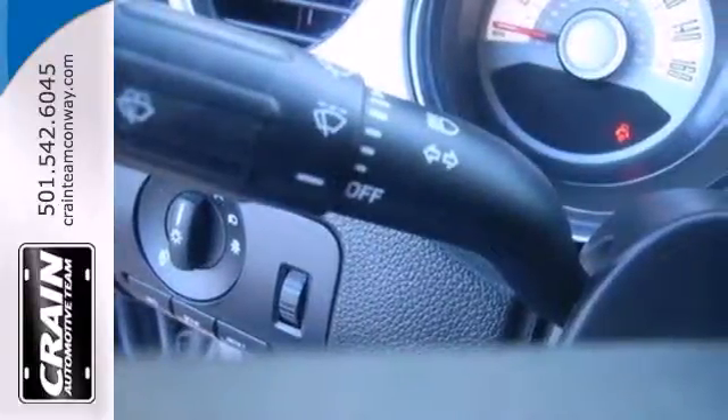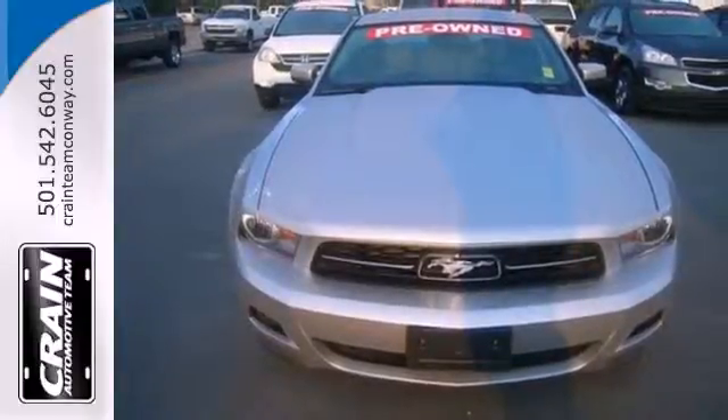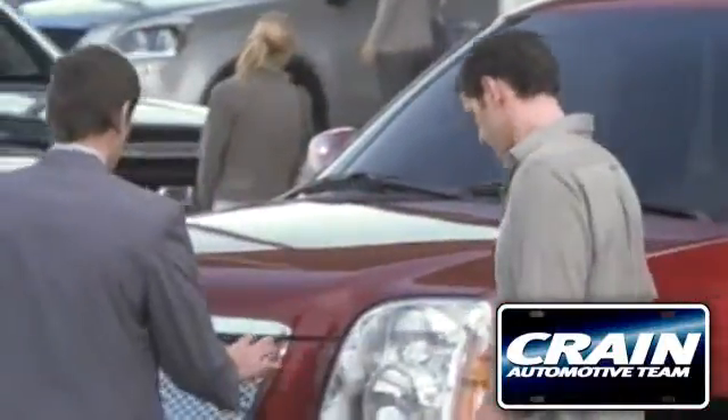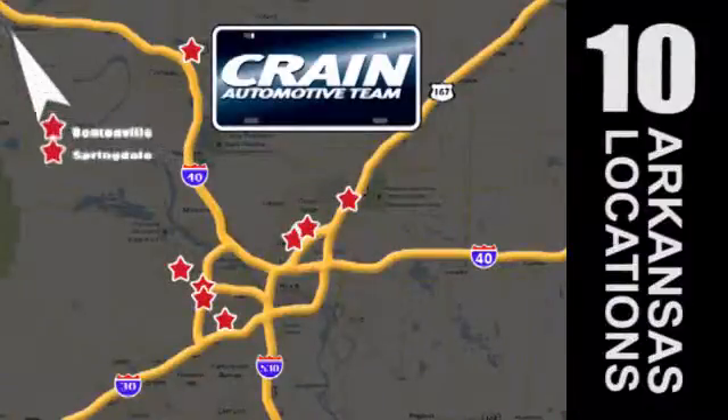Invest in this stunning Mustang today. Stop in and take it for a test drive. Visit us anytime at craneteam.com. Go, go, go — Crane Team's got 'em! Craneteam.com.